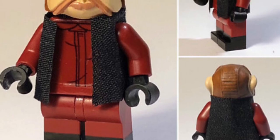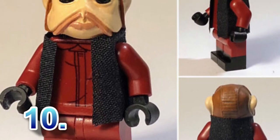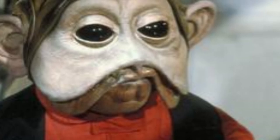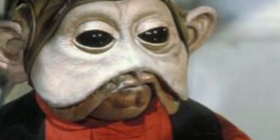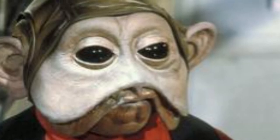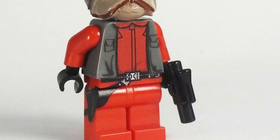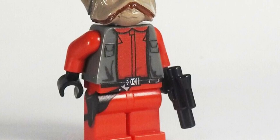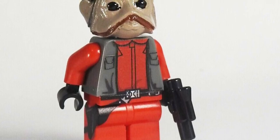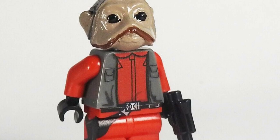Starting off our Original Trilogy picks at number ten is the amazing Nien Nunb — the glorious pancake face we know and love from the movies and the first Battlefront game. Only two variations have been made, mostly coming in B-Wings and an A-Wing, but they have yet to make Nien Nunb himself. He appears in the Original Trilogy, Sequel Trilogy, and books, yet hasn't been made in LEGO. He would come with a brand new molded head and a special pistol.